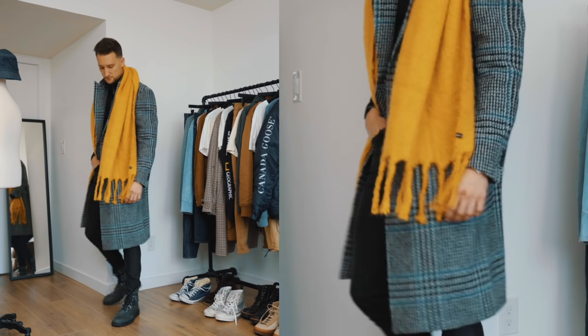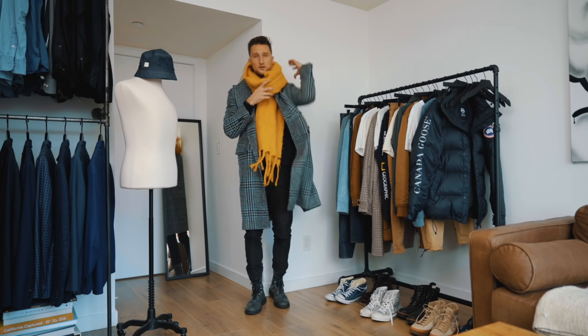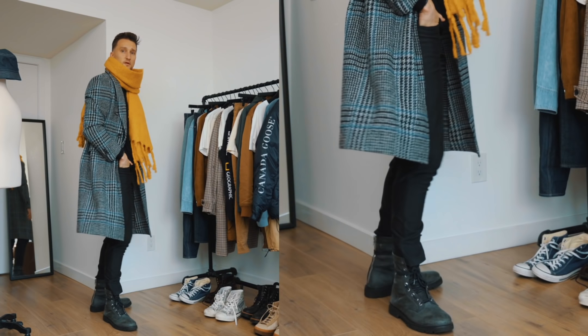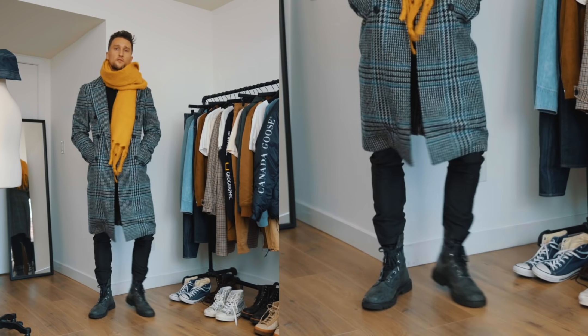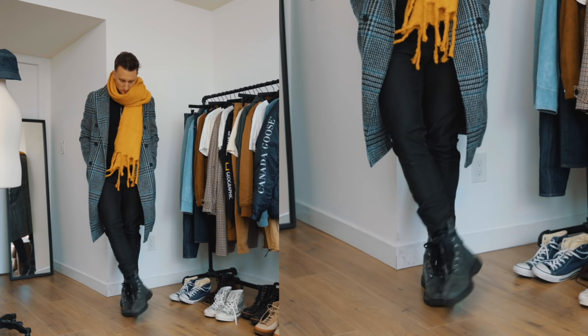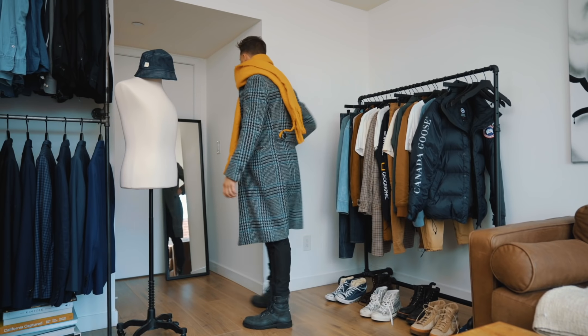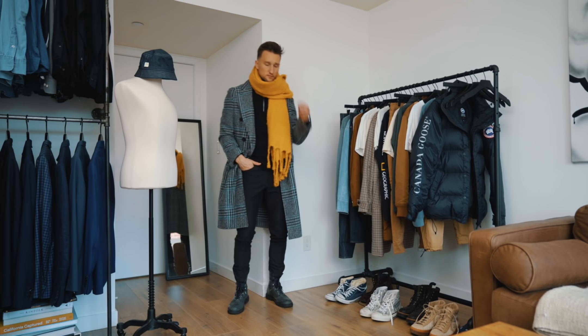I really like this look. The yellow worked really well because there's teal in the coat and otherwise we have a fairly achromatic look with the black pants, the black sweater, a little bit of gray, and then that bluish gray in the boots that I think worked really well with the coat itself. It's kind of an edgy way to style this very dressy coat, but honestly that was one of my favorite looks I've worn in a long time.